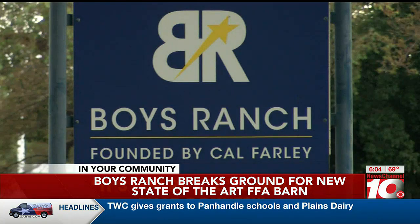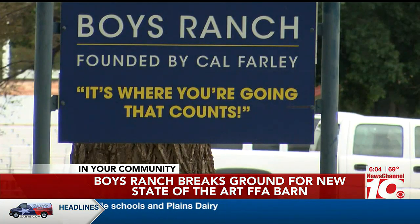Construction is set to begin within the next few weeks and is expected to be completed in April of next year. Kylie Frazier, News Channel 10.